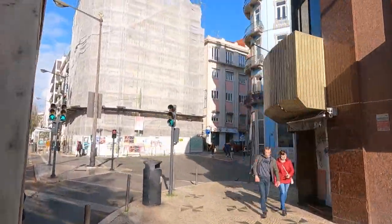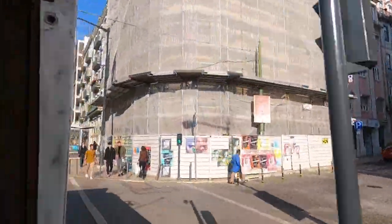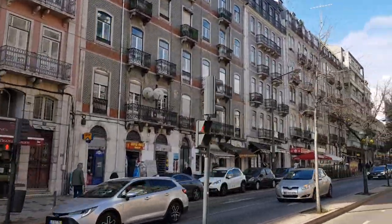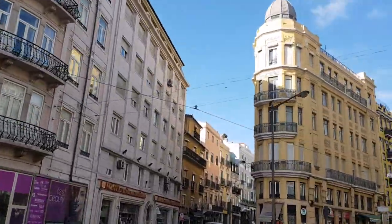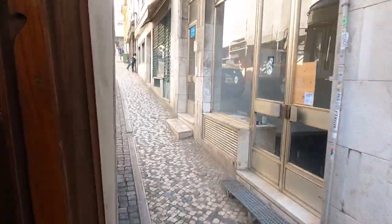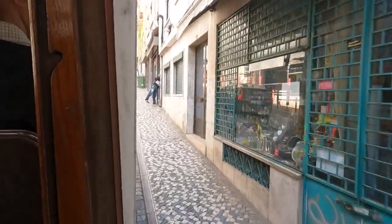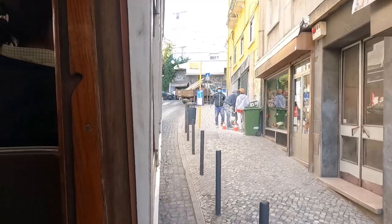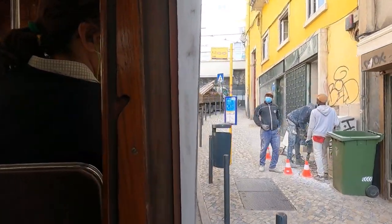We're slowly climbing uphill now into Alfama. We're on a single track now so trams can't pass each other, and I'm assuming it's one way because cars wouldn't be able to come down here.